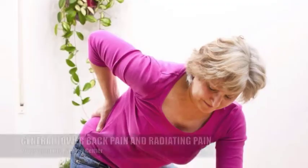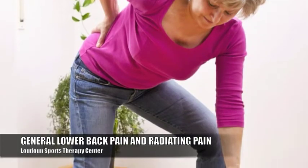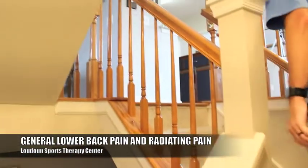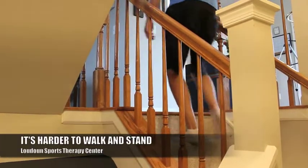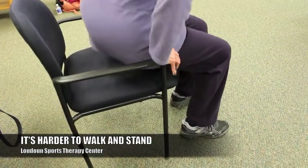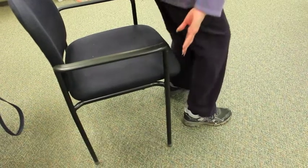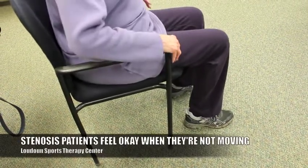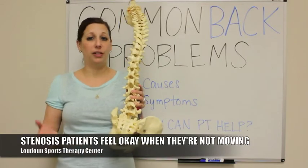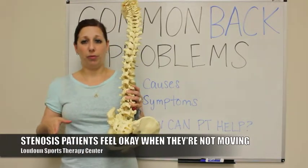They will sometimes have some general low back pain, but as it gets worse, more and more of this pain that may start out in the back will then radiate down both legs. You might start to feel that it's harder to walk and harder to stand, because as we stand, gravity is coming down and starts pinching those nerves. Stenosis patients are feeling okay in a flexed, bent position sitting, but once you get up, that's when the problems start.